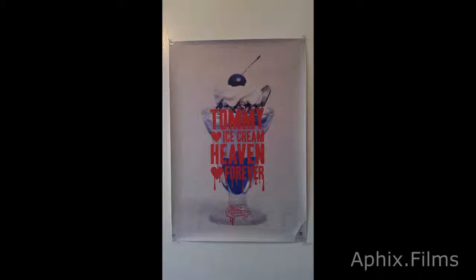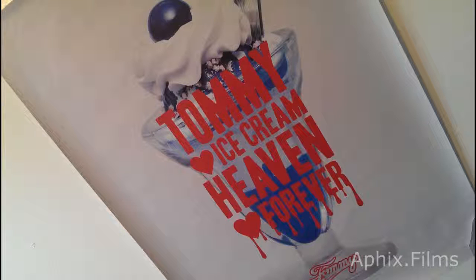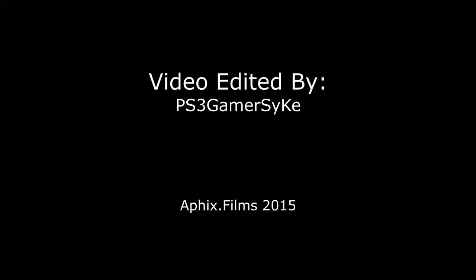Now we'll look at the poster. Unfortunately, I ripped the corner off — you can see it at the bottom right. Thanks for watching. Don't forget to comment, thumbs up, and subscribe. Stick around, I've got more videos coming. Look at that poster — man, I get chills looking at that. That's a crazy poster.